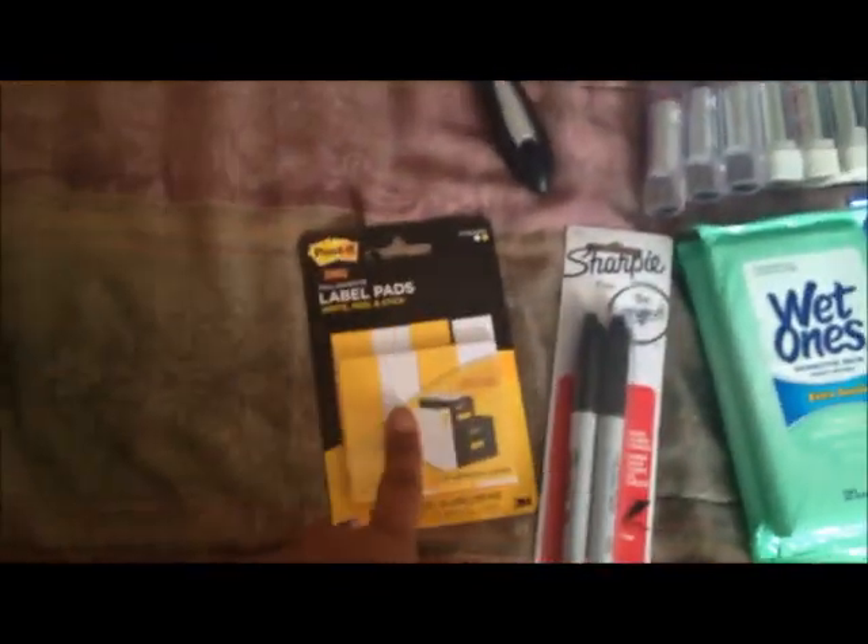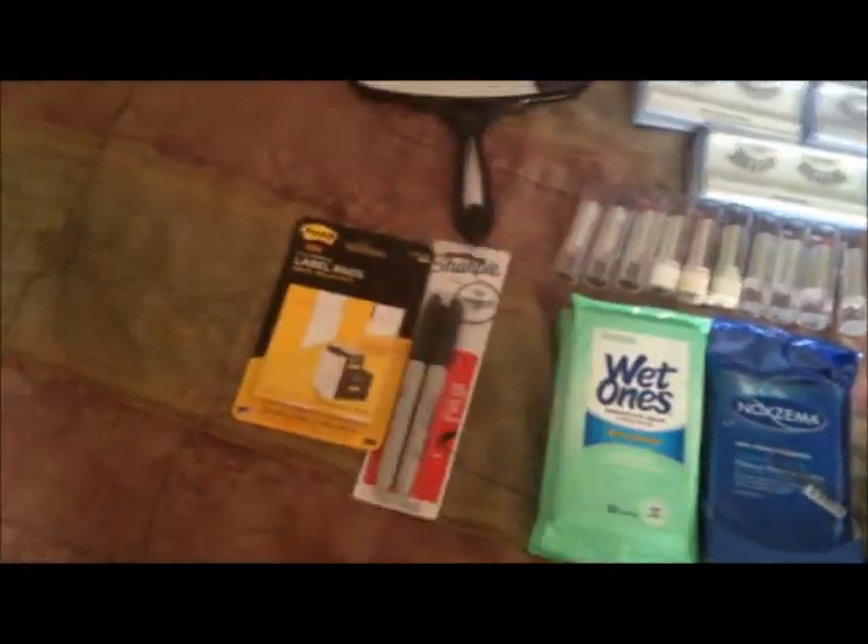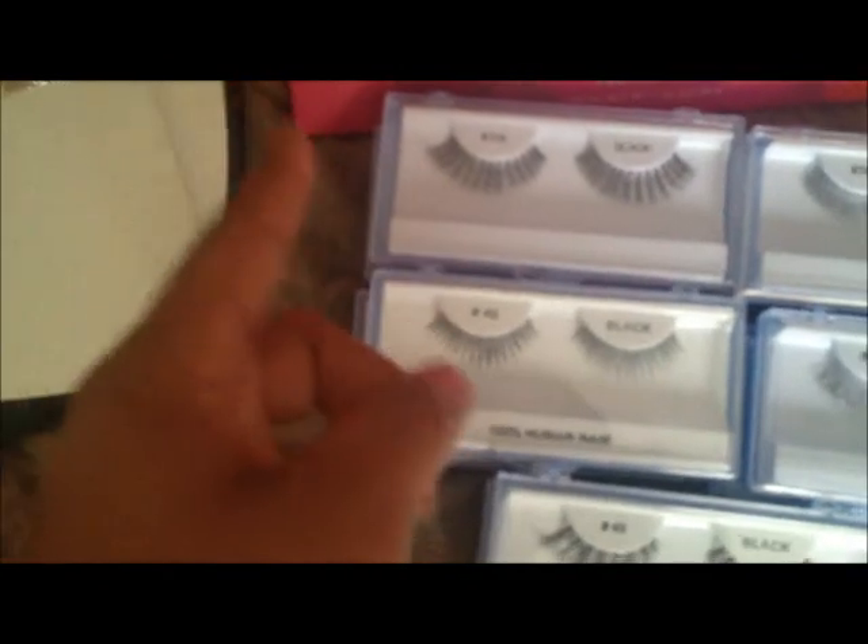I have labels and a Sharpie from the Container Store to label all my alcohol, moisturizers, and anything that needs labeling. I have my mirror from Target — probably like two to four dollars. I have five different lashes from my local beauty supply, about $1.49 each — styles 218, 46, 747 small, 747 medium, and number 43.